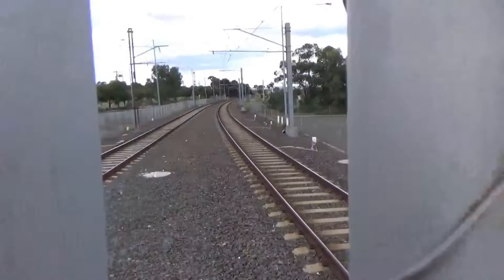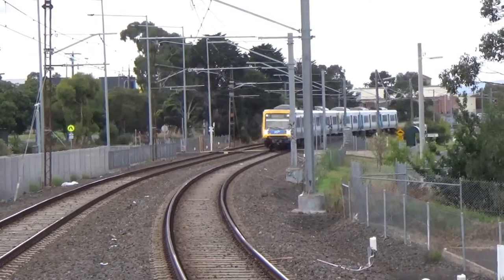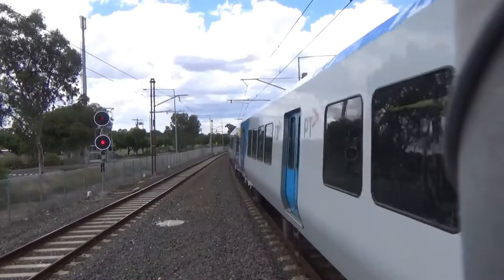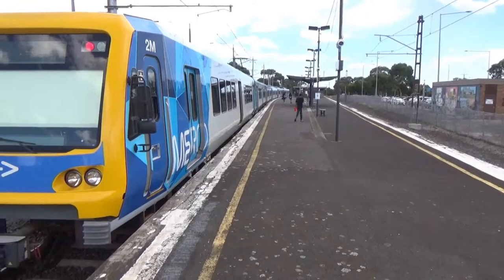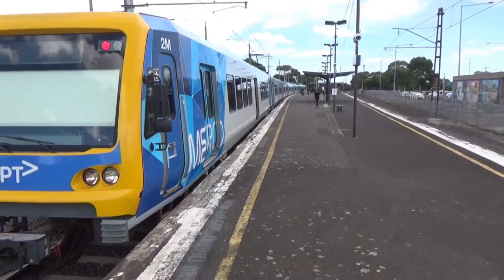I've got another train coming. A decent amount of people actually got off here. I think that people are taking the train away from the direction of the city because of Epping Plaza — that's my theory.